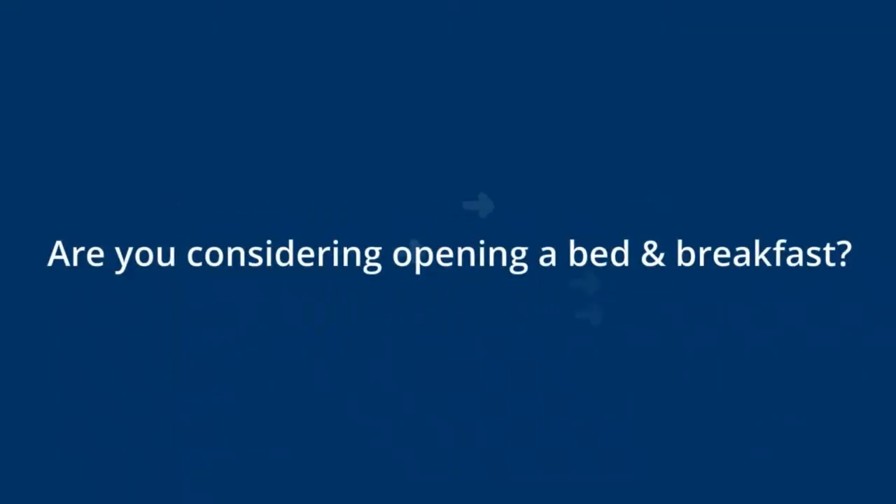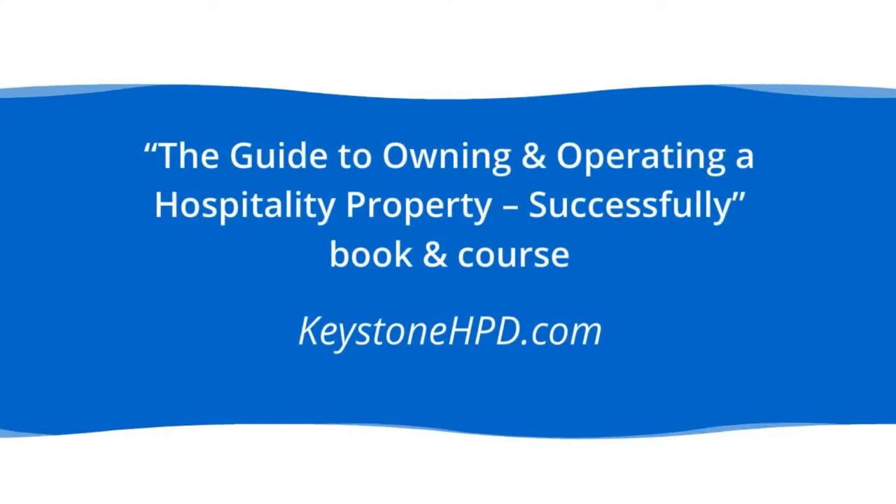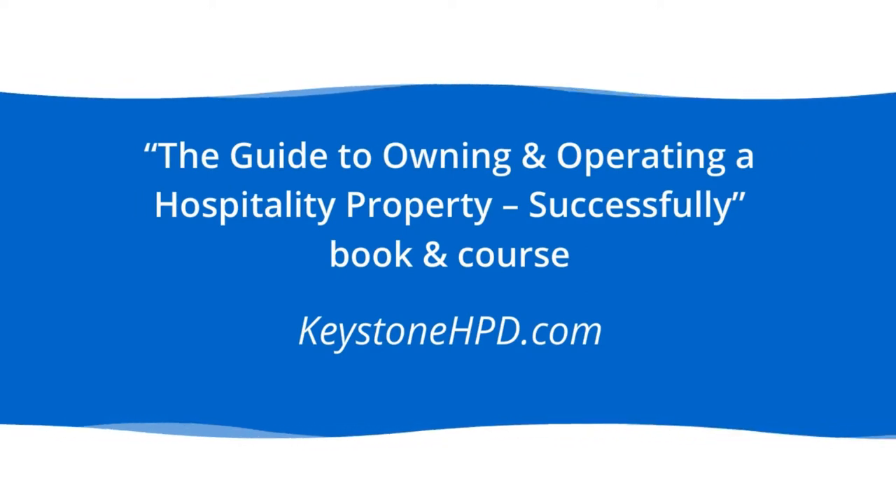Are you considering opening a bed-and-breakfast? Let me know in the comments. We cover many more aspects of operating a hospitality property in the Guide to Owning and Operating a Hospitality Property Successfully course. Take advantage of the current course special — you can find more information at keystonehpd.com/course.